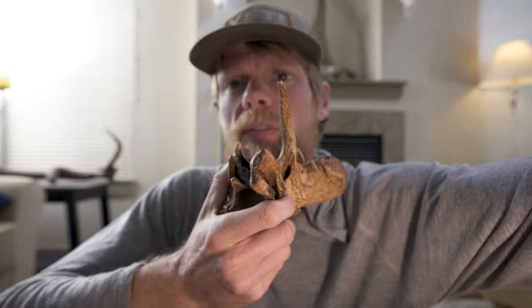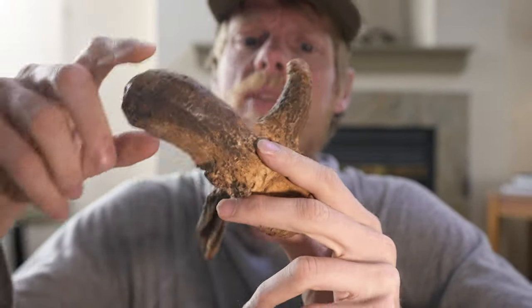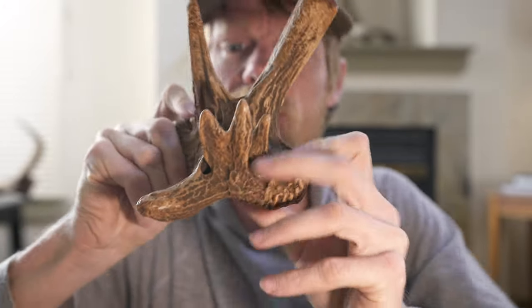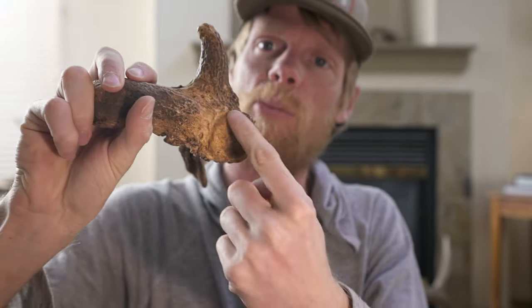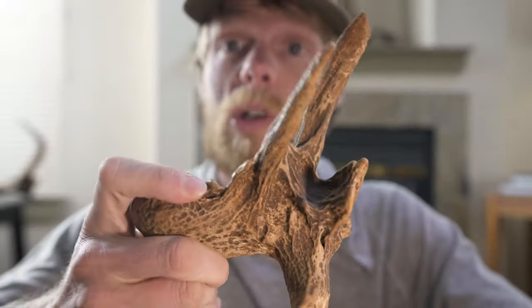Welcome back to the vlog. Check out this thing — this is probably my most unique shed of all time. This is an acacia shed from Hawaii. This is the base of it right here, and the burr just came out in all sorts of directions. Really cool — total keeper.